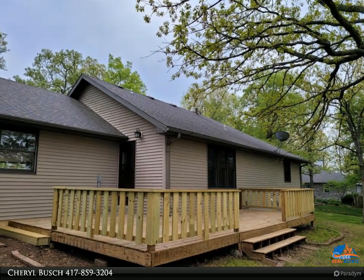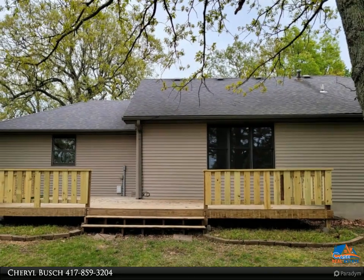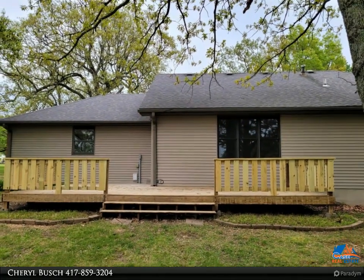The large living room overlooks the large backyard with a lot of mature trees. Such a beautiful, beautiful home and spacious yard.